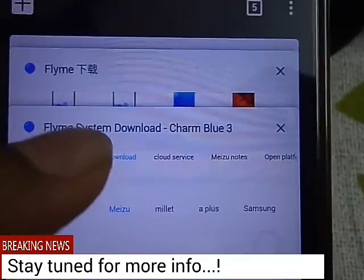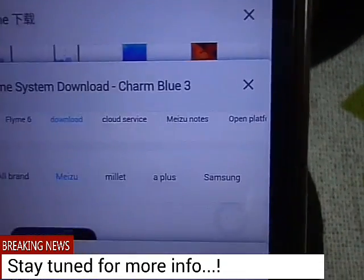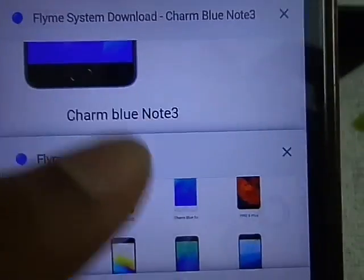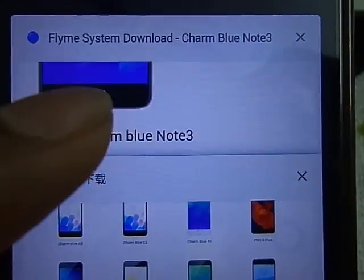Maybe in July or August, most of the devices will get it. I will link the devices getting the Nougat update in the description as well as in my blog. Check it out for more details and instructions regarding the same. Thanks for watching — do share, like, and subscribe to my channel for more such videos. Thanks.